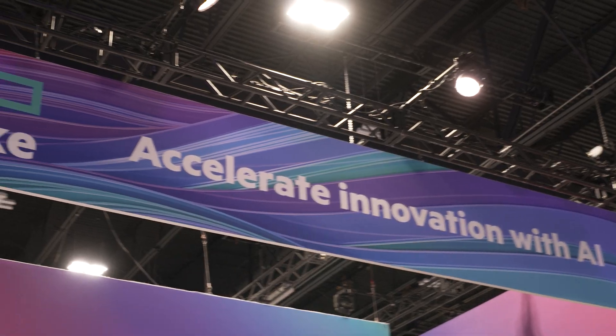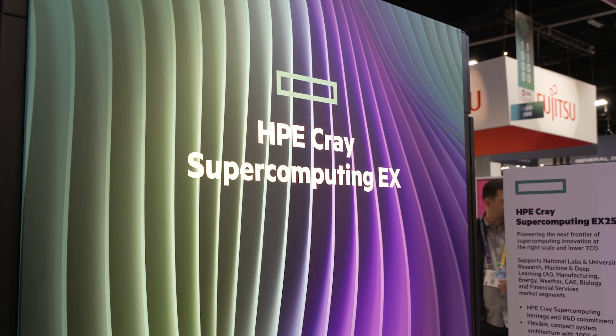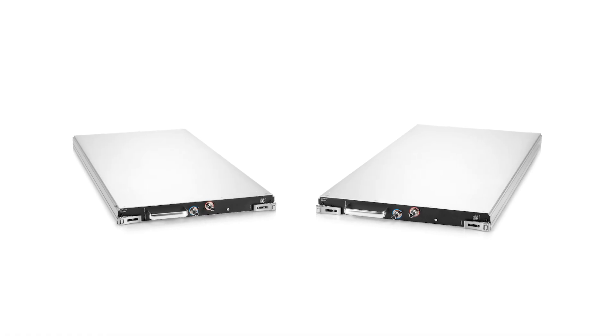Let me talk a bit about the bits. The bits are based around Hewlett Packard Enterprise's Cray EX platform, a water-cooled enclosure where we put blades, and these blades are effectively the compute nodes.